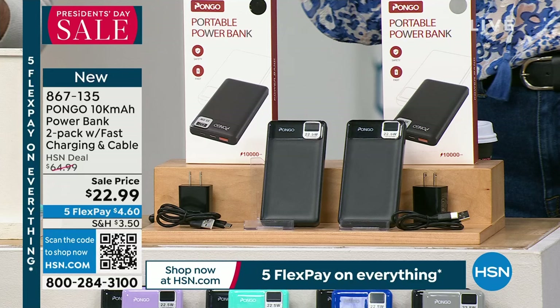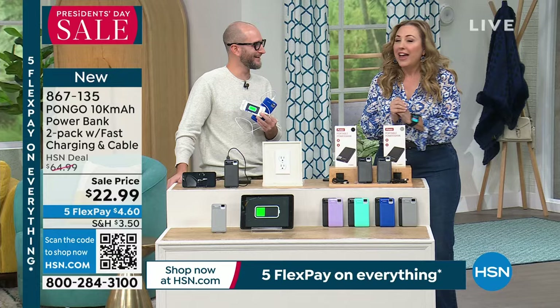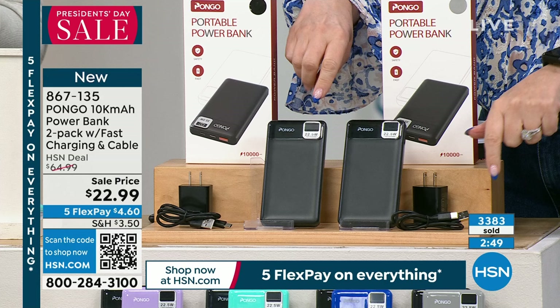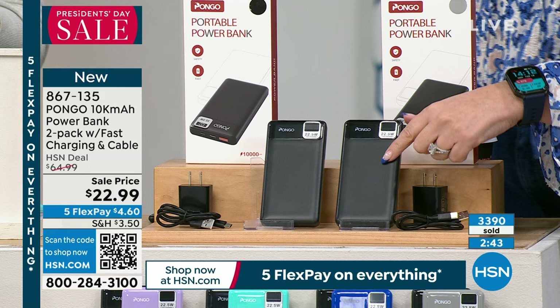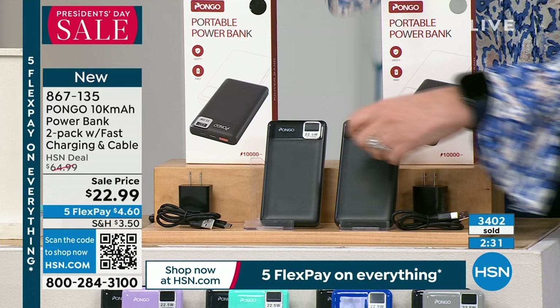On a recent packed flight full of kids, the flight attendant joked that you should check your seat for a child before sitting down. If kids' devices run out of power on a plane, it gets chaotic. You're getting two 10,000-milliamp power banks — and the counter is moving fast, hundreds of orders per second. Think of it this way: one is on sale and you get the other one free.